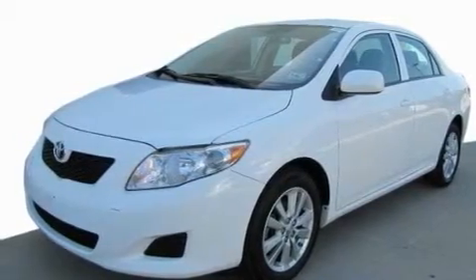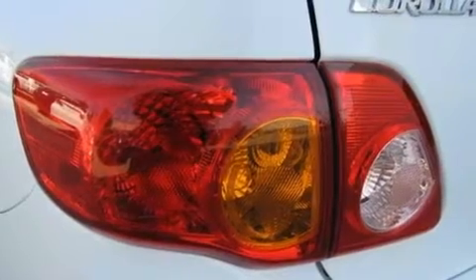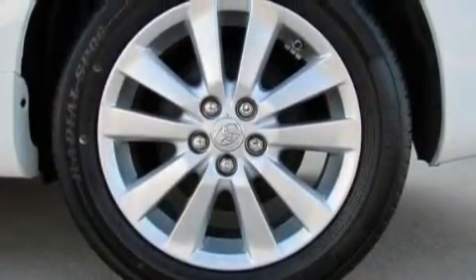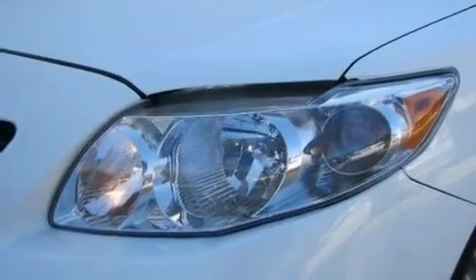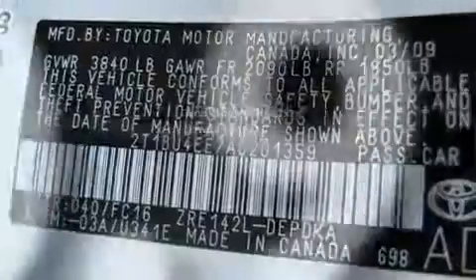Its top features include a split folding rear seat, cruise control, a rear window defroster, alloy wheels, an engine immobilizer theft deterrent system, a low tire pressure indicator, traction control and stability control systems, multi-reflector halogen headlights, and an anti-lock braking system. This vehicle has fewer than 51,000 miles on the odometer.